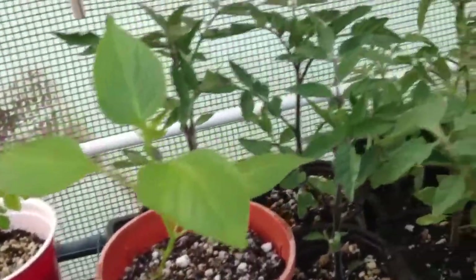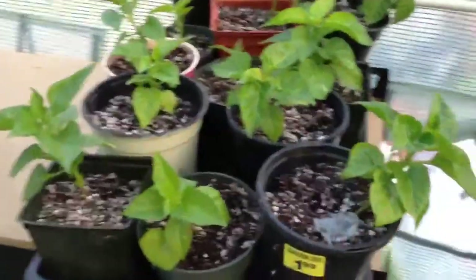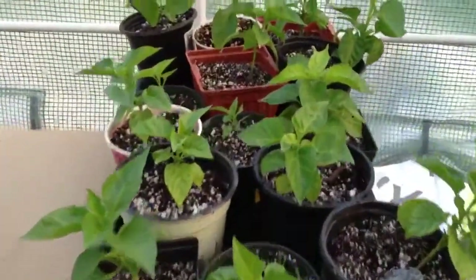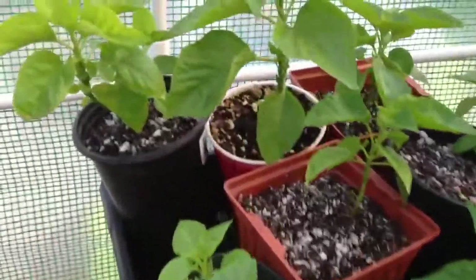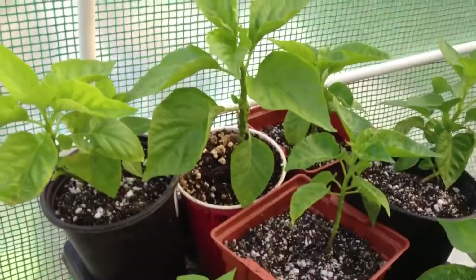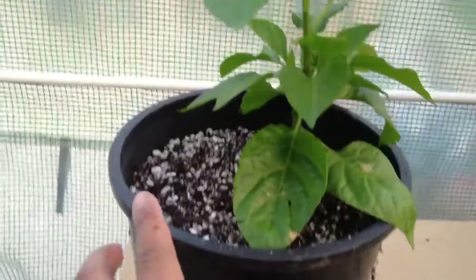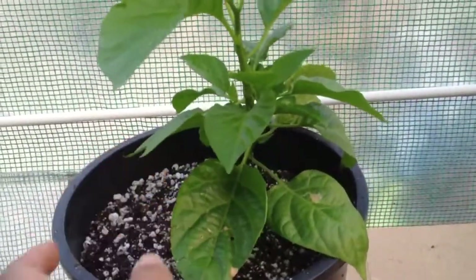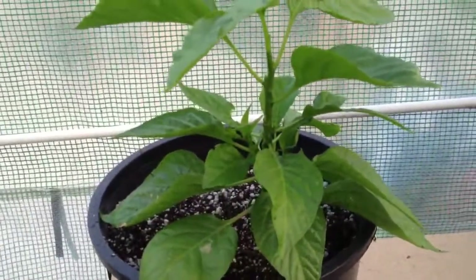I believe this is my urfa biber — and these tomatoes right there. These other guys seem to be doing okay, thriving. I did notice a little bit of aphids again, but not too bad. This one's the brown moruga. I also have some leaf miner action going on, so I'll try to see what I can do to get rid of it.